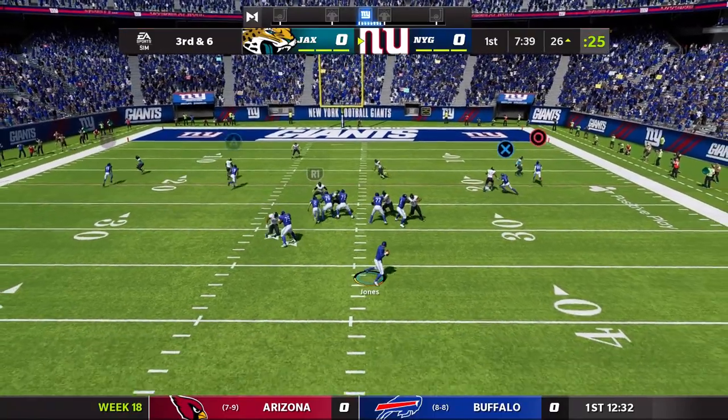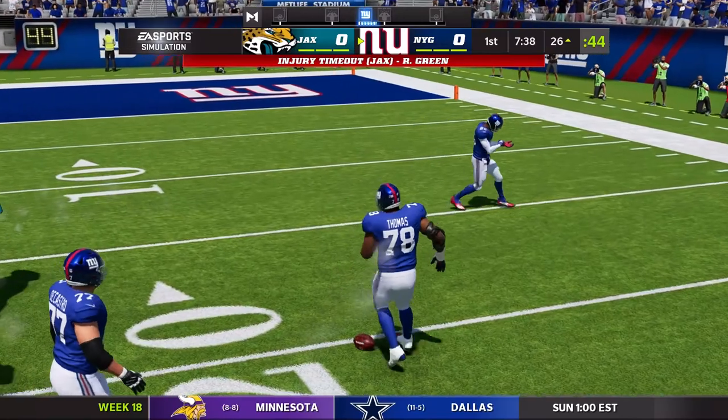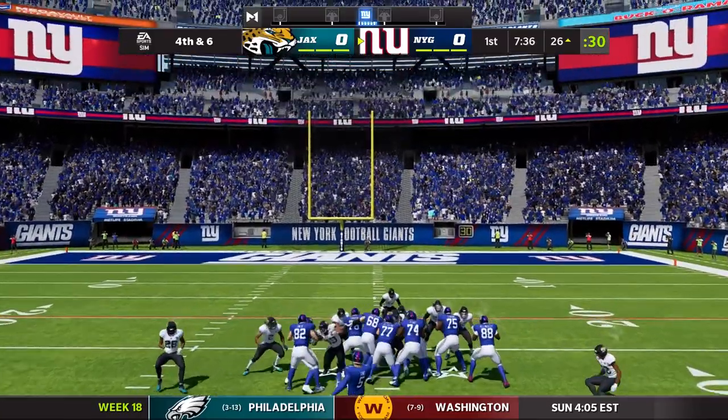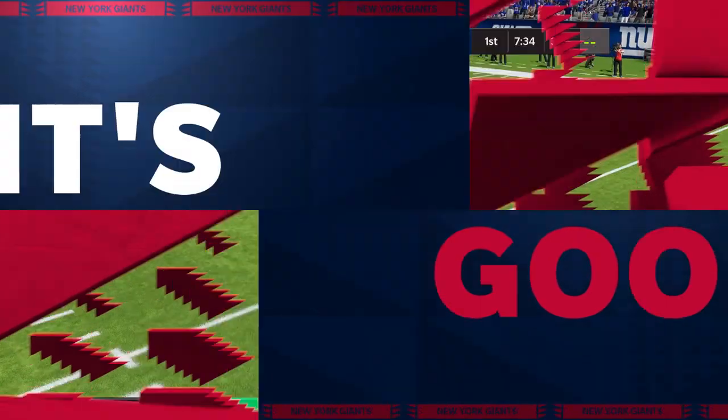Now a third and six, shotgun formation. Jones going to throw this one. That was maybe a little too far to the outside. So instead the Giants are going to settle for three points here.